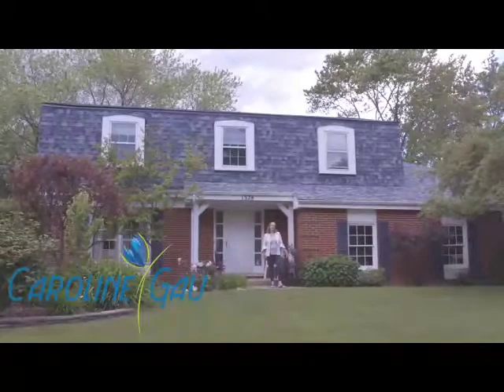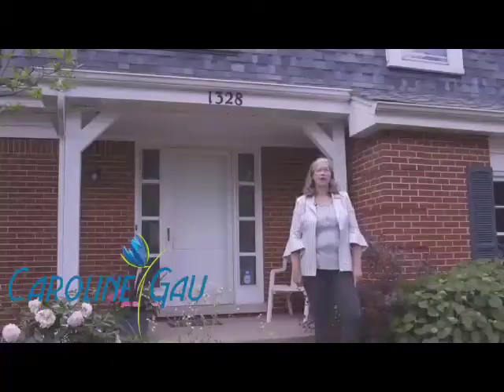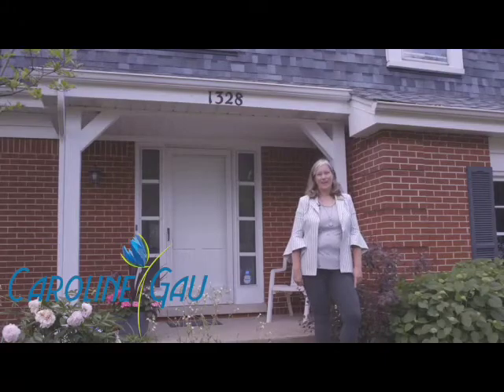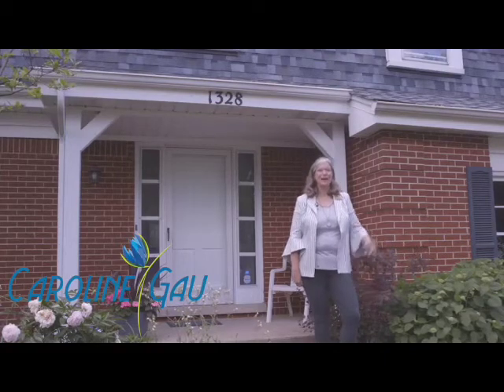Welcome home to 1328 Westling Drive in Northbrook, Illinois. Home of the Hickory Point Bulldogs, the Shavoni Dolphins, Wood Oaks Wildcats, and Glenbrook North Spartans. Come on inside!